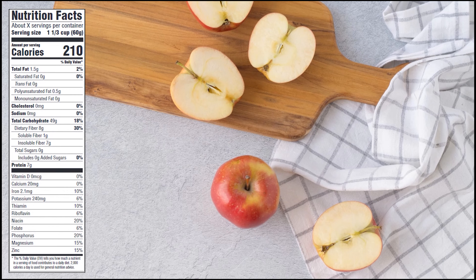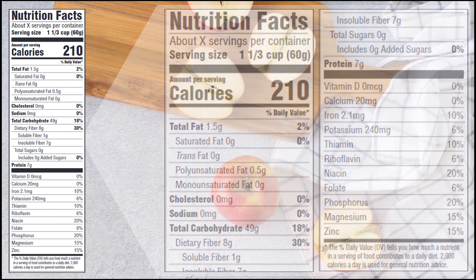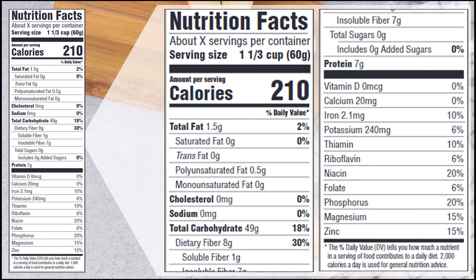Alright, so we've got our label up to the left side. Let's take a closer look at that — zoom right in and see what we can find out. So we've got our information here. We can see up at the top we've got some helpful information about our serving size: it's one and one-third cups.